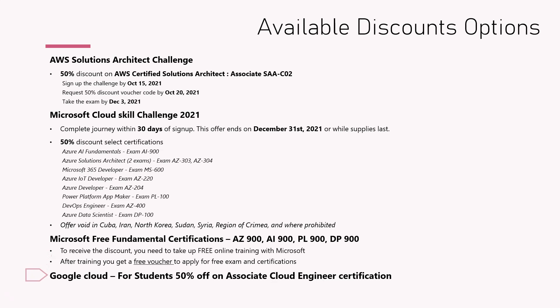On the Google Cloud side, there is a 50% discount for the Associate Cloud Engineer certificate, but only for students. So there is an eligibility criteria, but if you are a student you can make good use of this — I'll put a link for that. As you can see, there are a lot of discount options available: some are 100% free like the Microsoft fundamentals, and many 50% options are available across pretty much all cloud service providers.